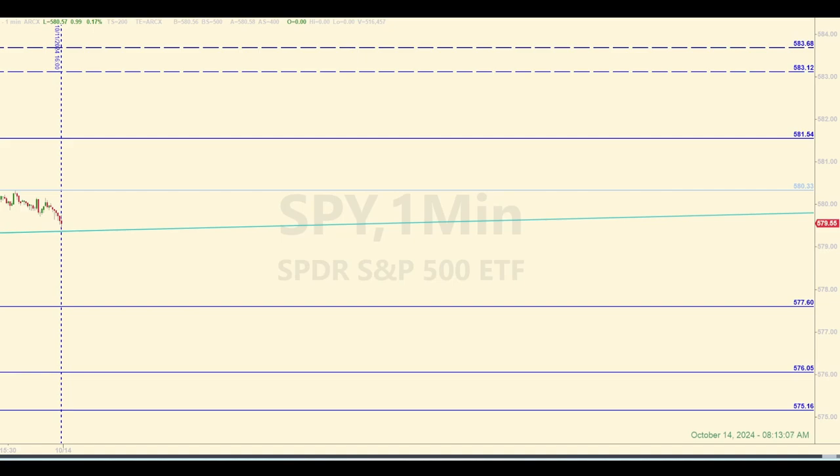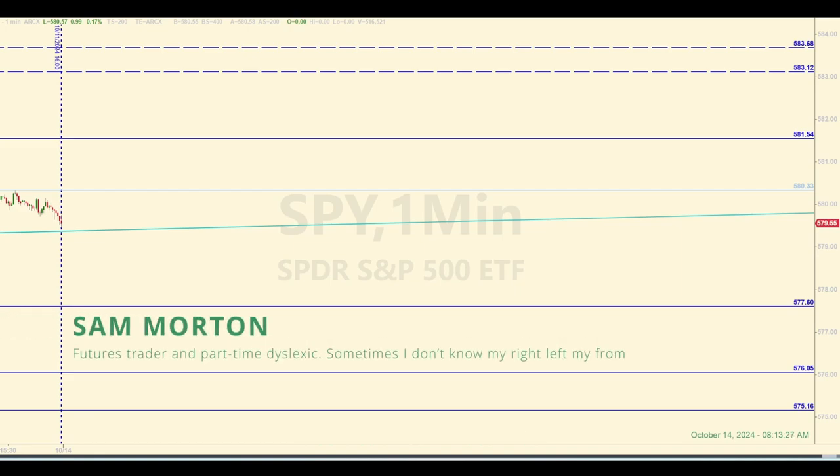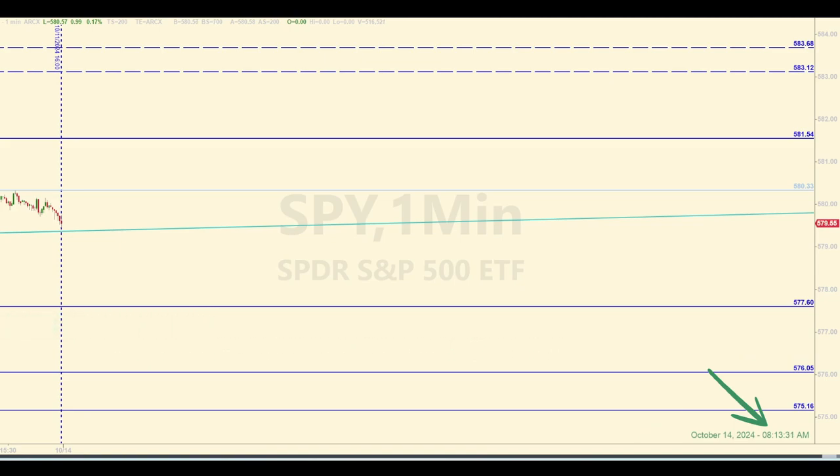Hey there, traders. Welcome back to your daily trading and market recap, where we trade the E-mini futures. The levels you see on this chart of the SPY will be our baseline for entering trades in the E-mini futures today during the open session. Check out the description below this video to learn more about the mission of this channel and some background on this trading strategy. My name is Sam. Today is Monday, October 14. It is about 13 minutes or so after 8 a.m. Eastern as I'm making this pre-market section of today's recap.